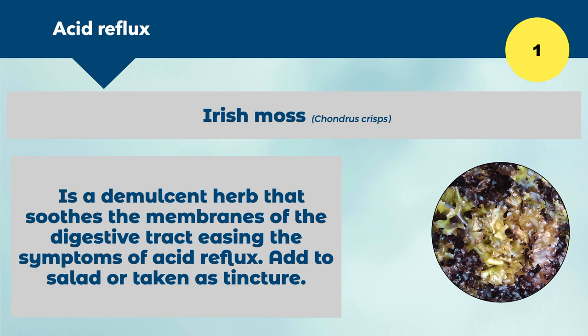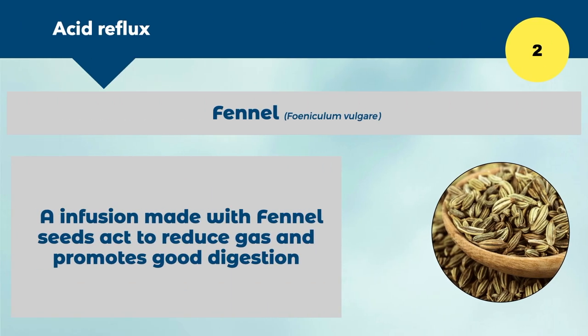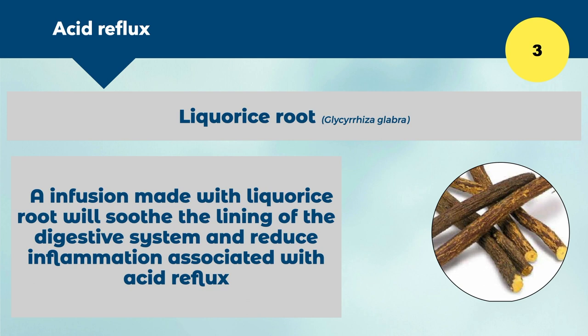Number two is fennel. Fennel is great for improving and calming digestion — an infusion made from fennel seeds acts to reduce gas, which is an issue with an overpacked stomach. Sluggish digestion and overproduction of acid lead to excess gas, and fennel is a nice infusion to calm the stomach especially after a meal. Number three is licorice — another beautiful soothing herb. An infusion with licorice root will soothe the lining of the digestive system and reduce inflammation associated with acid reflux through its demulcent effect.